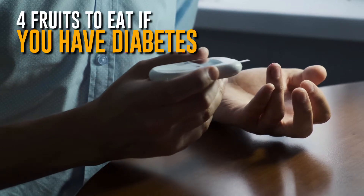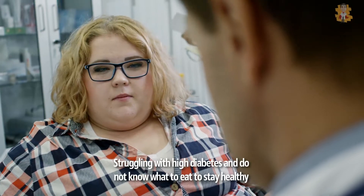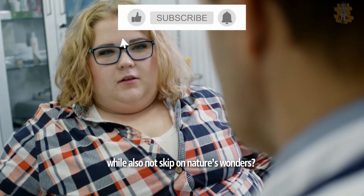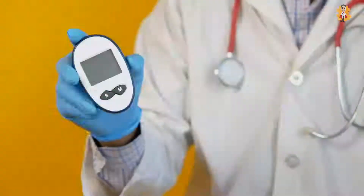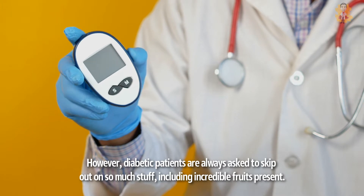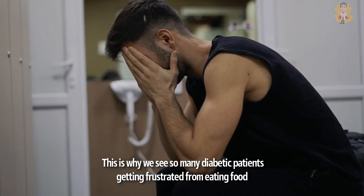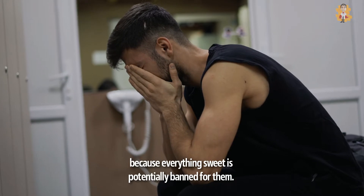4 Fruits To Eat If You Have Diabetes. Struggling with high diabetes and do not know what to eat to stay healthy while also not skipping on nature's wonders? We all love to eat fruits as it gives very refreshing and healthy factors to our body. However, diabetic patients are always asked to skip out on so much stuff, including incredible fruits. This is why we see so many diabetic patients getting frustrated from eating food because everything sweet is potentially banned for them.